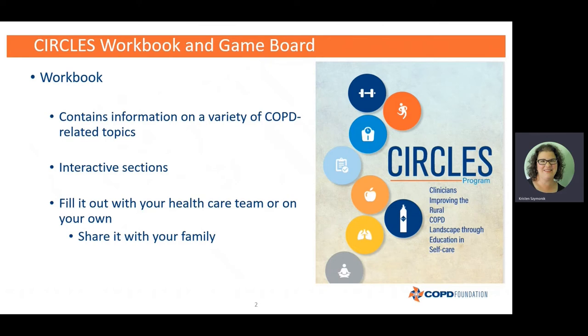This booklet contains information on a variety of COPD-related topics, so there is something for everyone here — whether you're newly diagnosed and new to managing COPD, or if you've had COPD for years. We cover everything from exercise to nutrition to medications to mental health and coping to advanced directives. There really is something for everyone here.